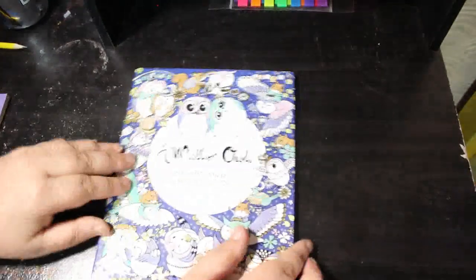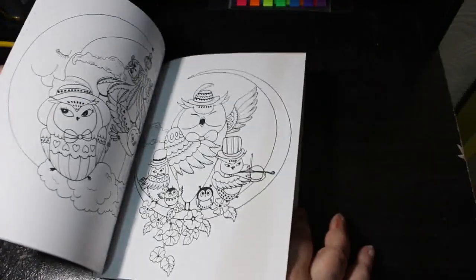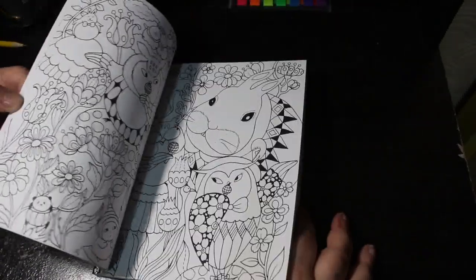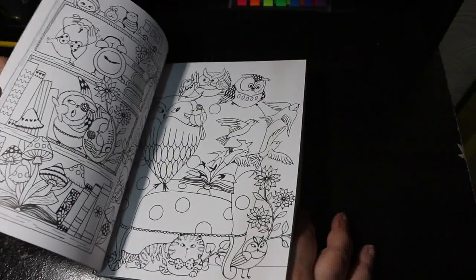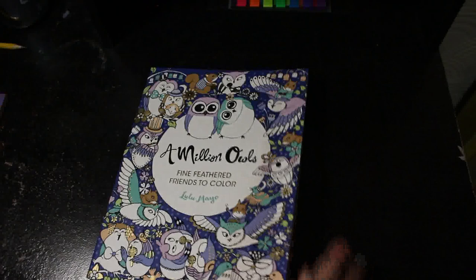The last Lulu Mayo I have is A Million Owls. I do pick them up when I can and this is so cute as well. Why haven't I colored in it? They are so easy to do and they don't take that long — those beautiful big eyes.